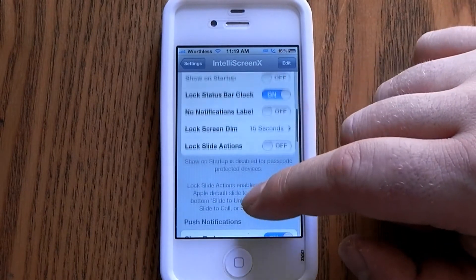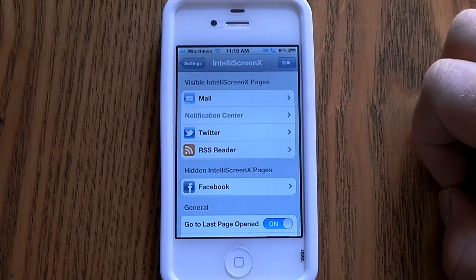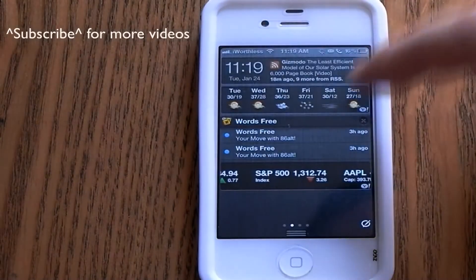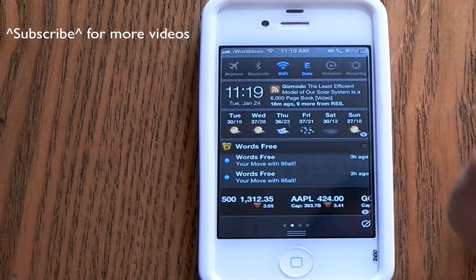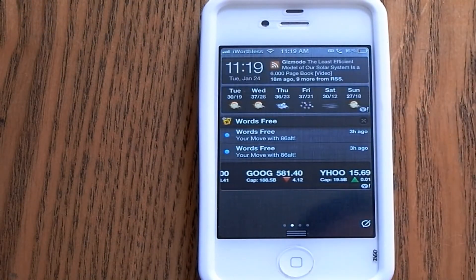Overall, IntelliScreen X is a great jailbreak application. It's just so convenient. So that's that.